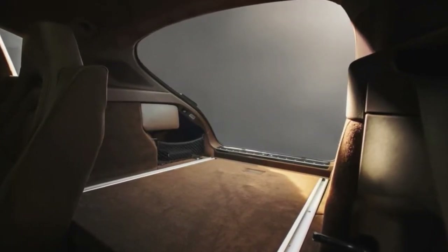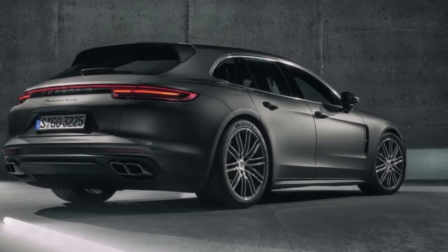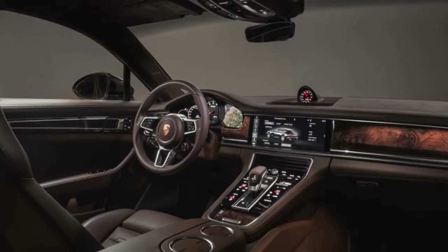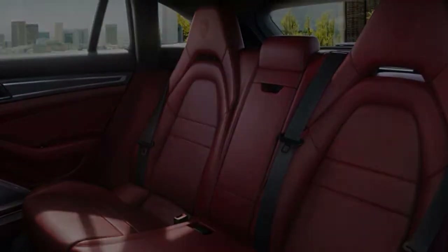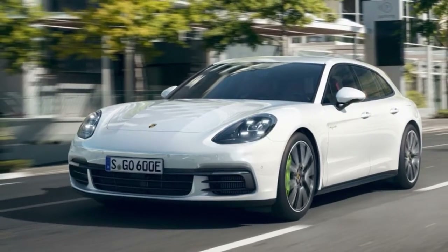The S model costs $110,250 and makes 440 horsepower from a 2.9-liter twin-turbo V6, while the top-of-the-line Turbo utilizes a 550-horsepower 4.0-liter twin-turbo V8 and starts at $155,050.